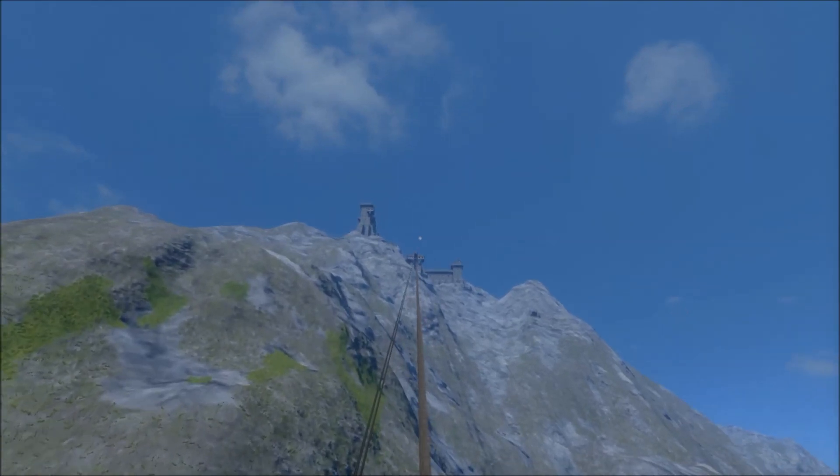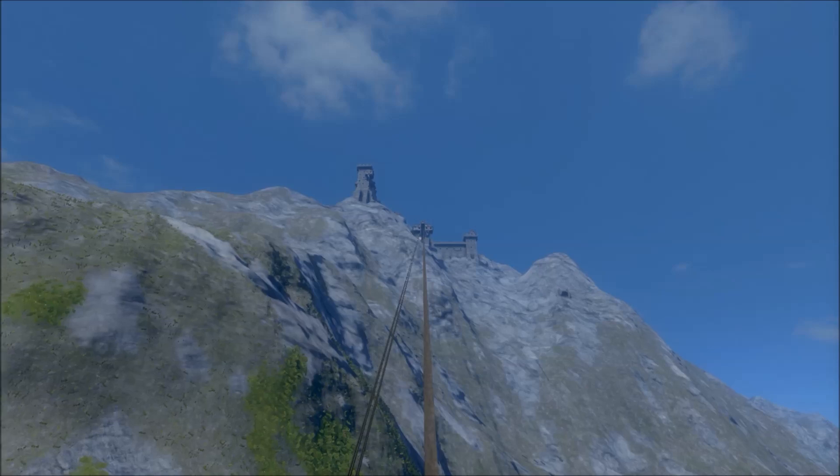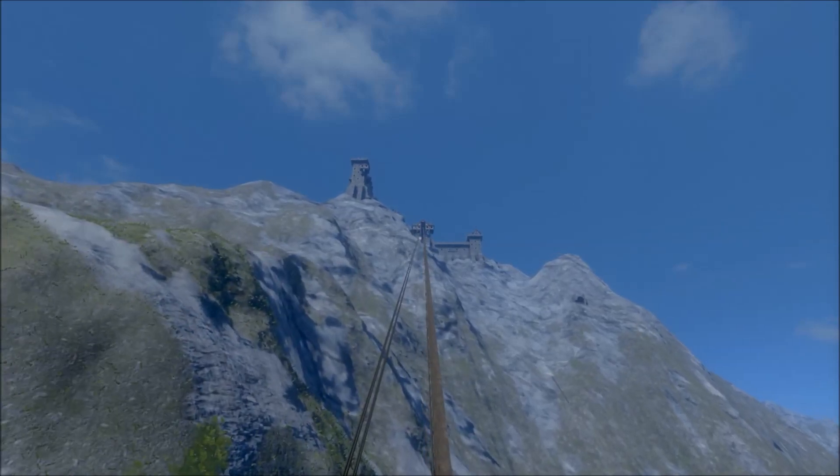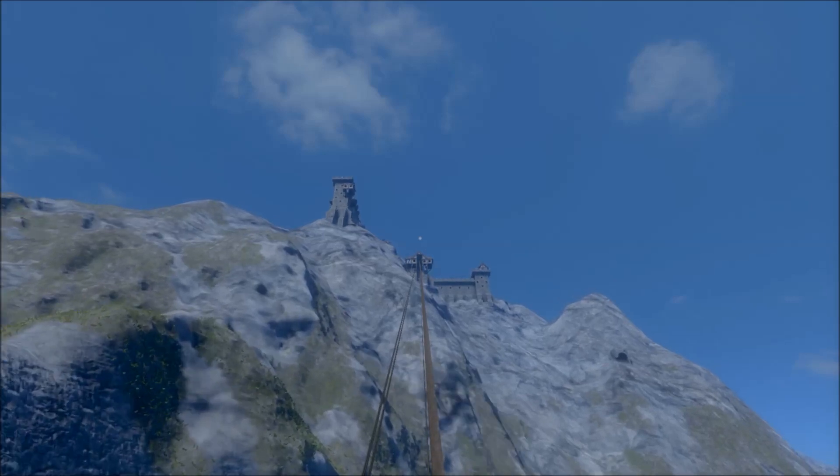I really like the positioning of this castle because it's right on top of the mountain. So if it was ever attacked, you'd be able to see your attackers from a long, long distance away. Plus you'll have the high ground.